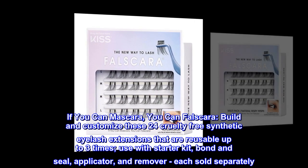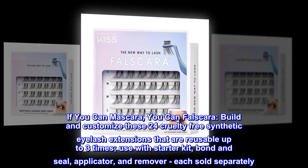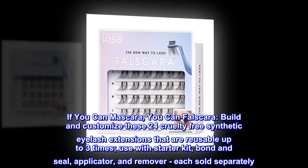Build and customize these 24 cruelty-free synthetic eyelash extensions that are reusable up to three times. Use with starter kit, bond and seal, applicator, and remover, each sold separately.